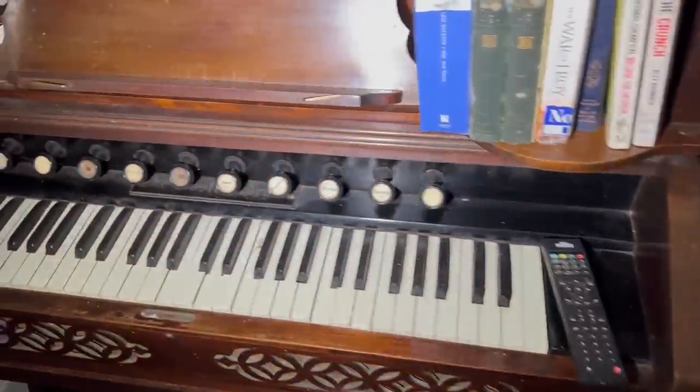Yeah, we saw an organ in one of these places previously and it had come all the way from America, hadn't it? Yeah, and it was really rare. We got in touch with the organ company and told them we were here.